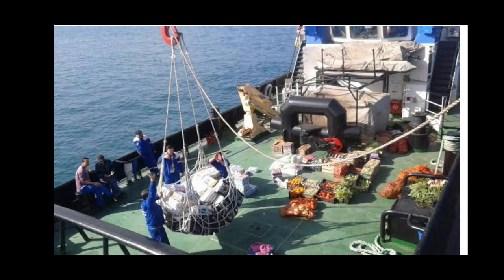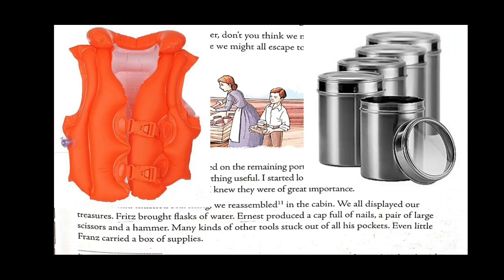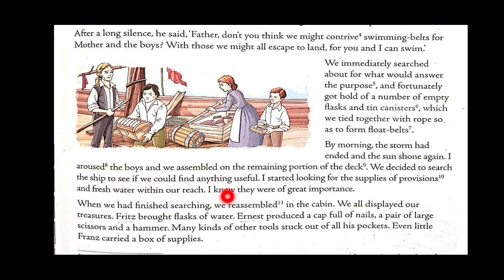When they had finished searching, they reassembled in the cabin and displayed their treasures. Fritz brought flasks of water. Ernest produced a cap full of nails, a pair of large scissors, and a hammer, with many other tools sticking out of all his pockets. Even little Franz carried a box of supplies. Every character in the story is helping each other out, bringing something they think would be helpful to them in the future.